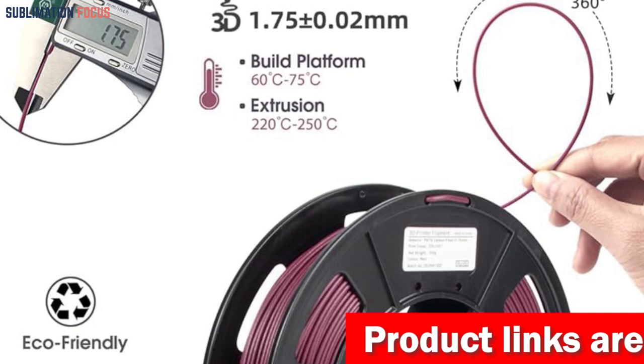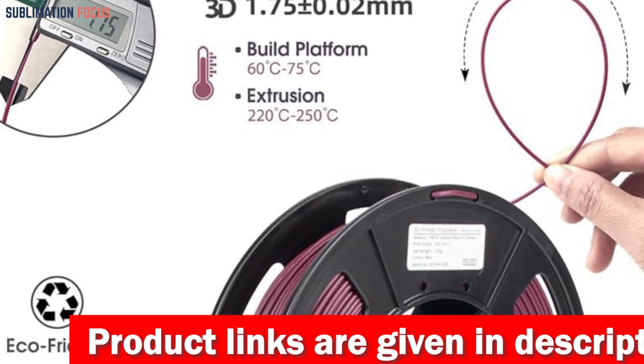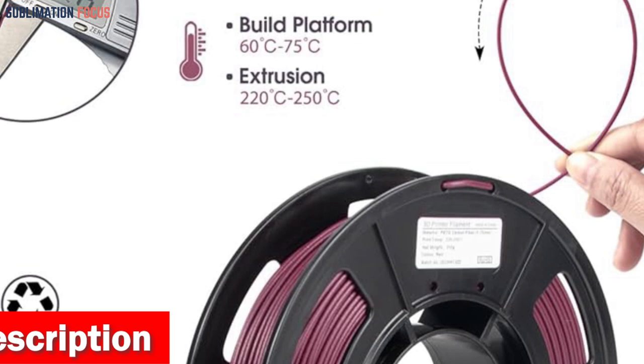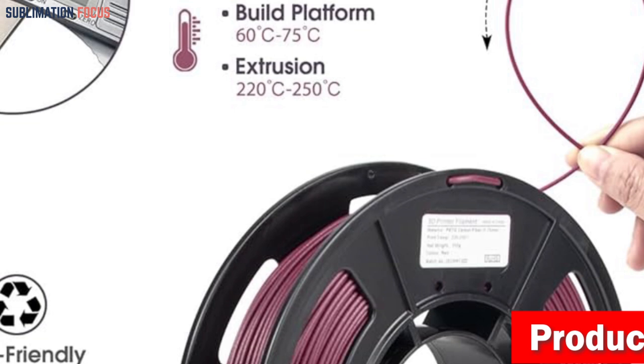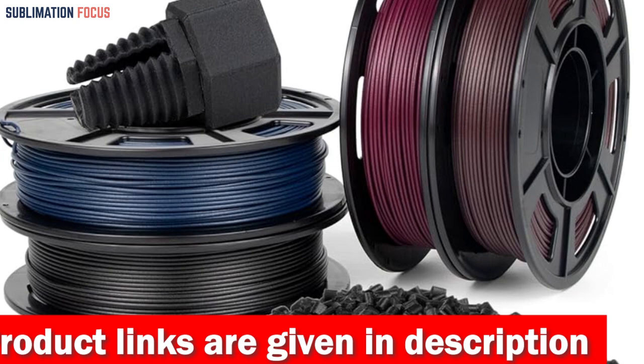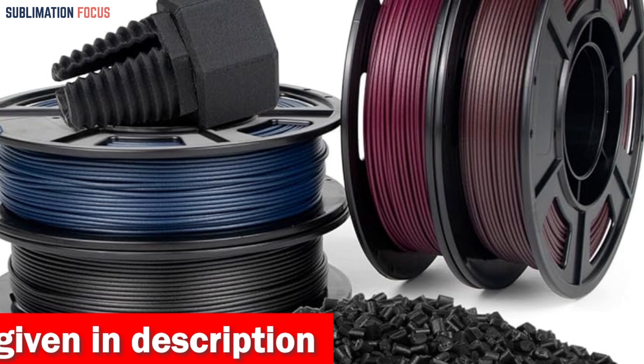When it comes to compatibility, the Isanat PET Carbon Fiber Filament works with most FDM 3D printers on the market. It offers a wide printing temperature range of 230 to 250 degrees Celsius and a bed temperature of 60 to 75 degrees Celsius, allowing you to customize settings for your specific printer model and project requirements. Each spool undergoes meticulous drying for 24 hours before being vacuum sealed, ensuring zero moisture absorption.